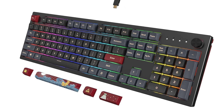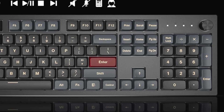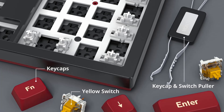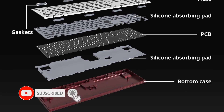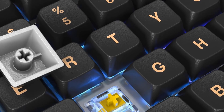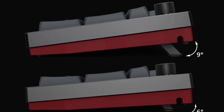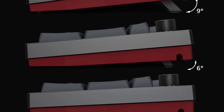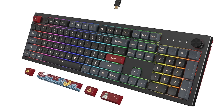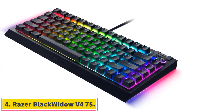Interface: USB wired. Key switch type: Gateron G Pro 2.0 Brown. Key backlighting: multicolor LED. Media controls shared with other keys. Dedicated shortcut keys. Onboard profile storage. N-key rollover support. Premium MDA profile keycaps made of high-grade PBT material offer a stylish and luxurious touch. Five-sided dye-sublimation keycaps feature vivid and durable icon designs on each key. Full hot-swappable keys utilizing hot-swap sockets for easy customization. Custom-tailored silicone acoustic absorb pads provide the best possible keystroke acoustics.